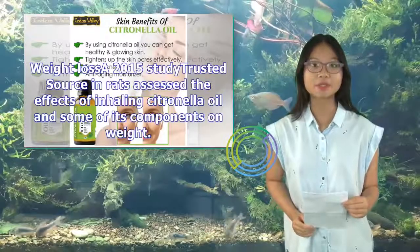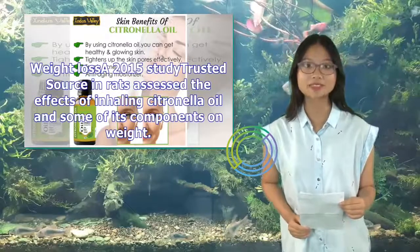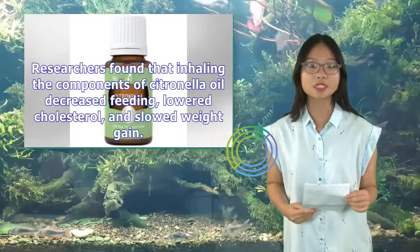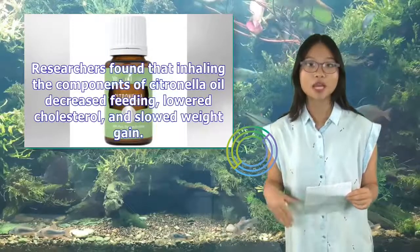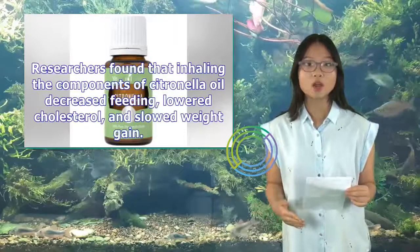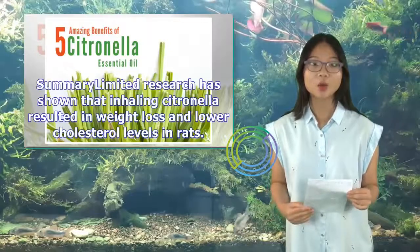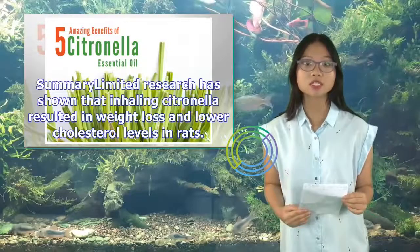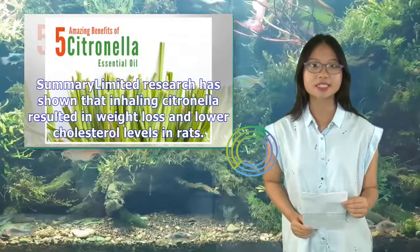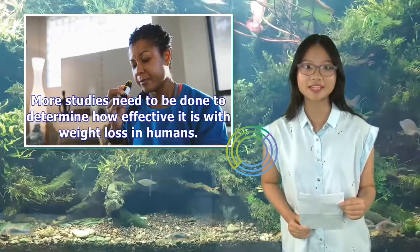Weight loss: A 2015 study in rats assessed the effects of inhaling citronella oil and some of its components on weight. Researchers found that inhaling the components of citronella oil decreased feeding, lowered cholesterol, and slowed weight gain. Summary: Limited research has shown that inhaling citronella resulted in weight loss and lower cholesterol levels in rats, but more studies need to be done to determine how effective it is for weight loss in humans.